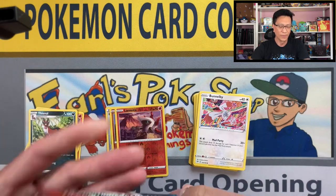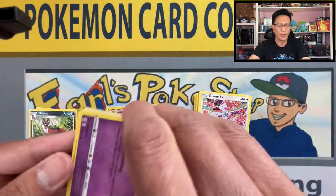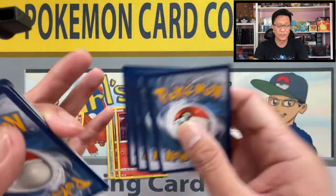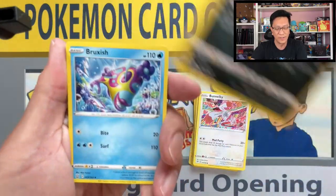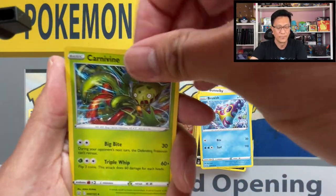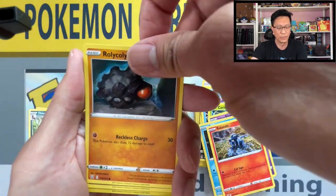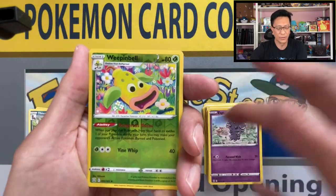Battle Styles here we go — I've been pretty lucky with alternate art secrets. I did pull the alternate art Milotic from Battle Styles, and hopefully I continue that lucky streak when I open some Evolving Skies products. Carnivine, Galarian Slowpoke, Whiscash, Sableye, Rolycoly, Espurr, Weepinbell reverse holo.